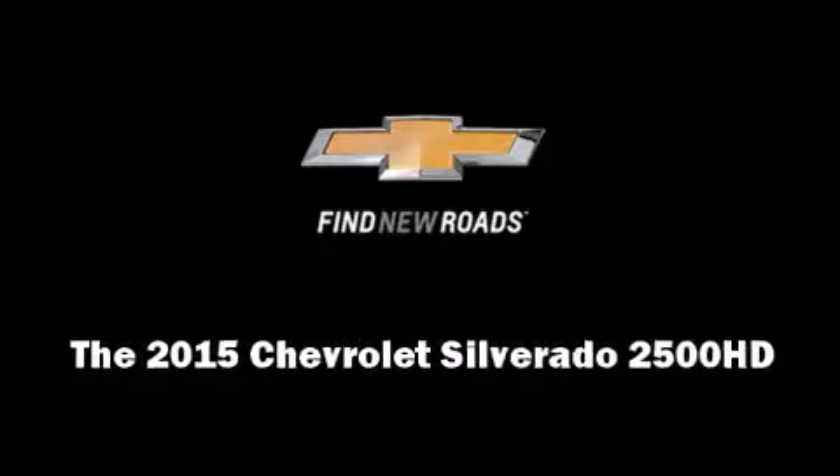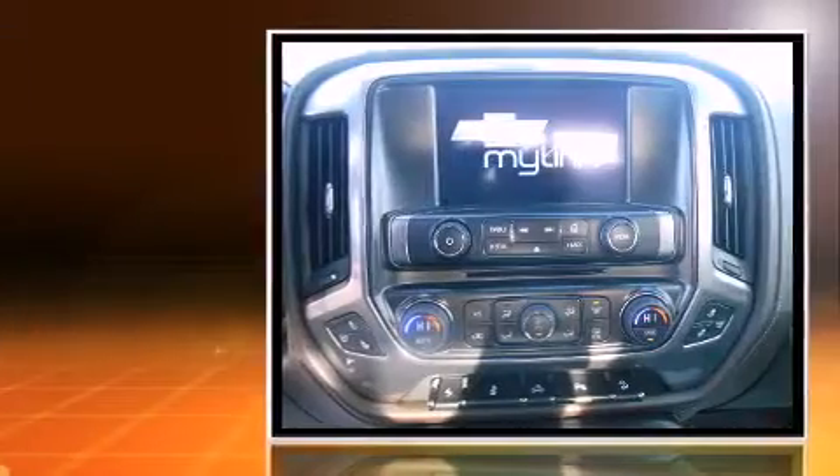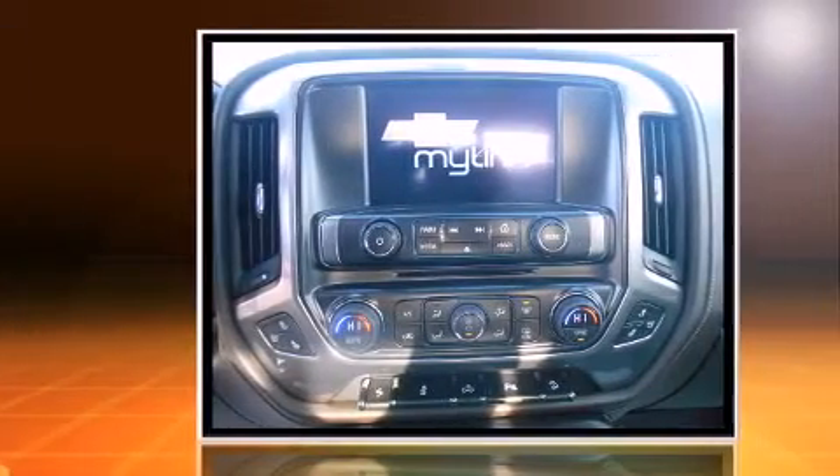The 2015 Chevrolet Silverado 2500 HD. This four-door, five-passenger truck stands out among competitors in its class.